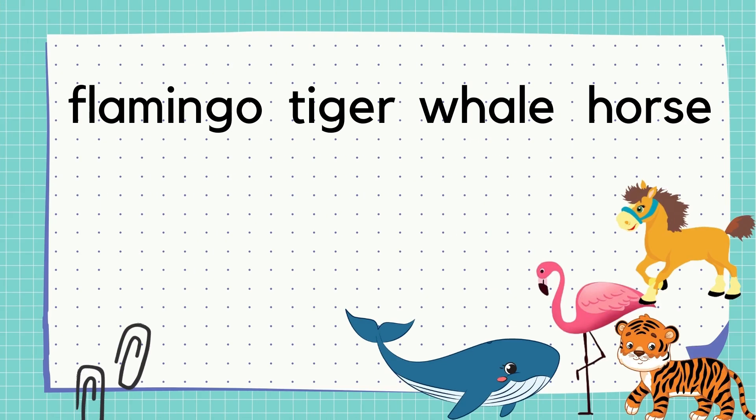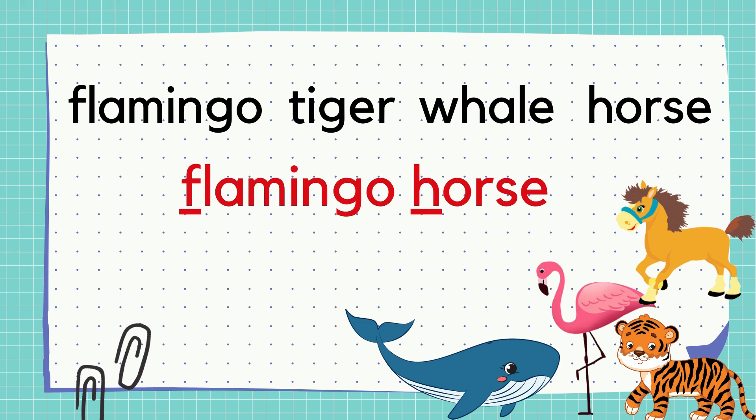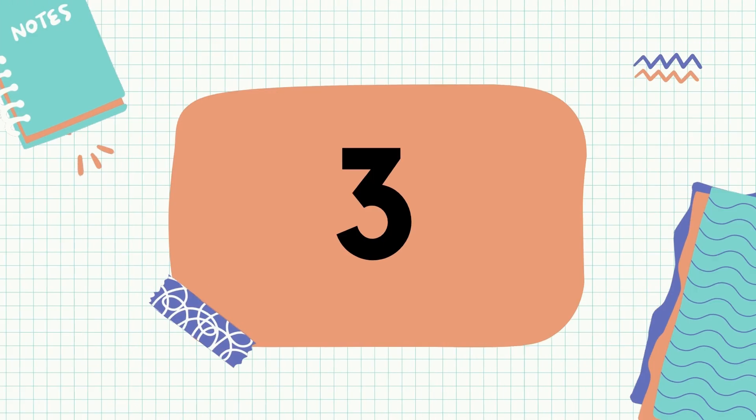Next, number 2: Flamingo, Tiger, Whale, and Horse. What word will come first? Great! Flamingo will come first. How about the second one? Really good! It will be the Horse. The next one? Amazing! It will be the Tiger. Lastly... Very nice! The last will be the Whale.